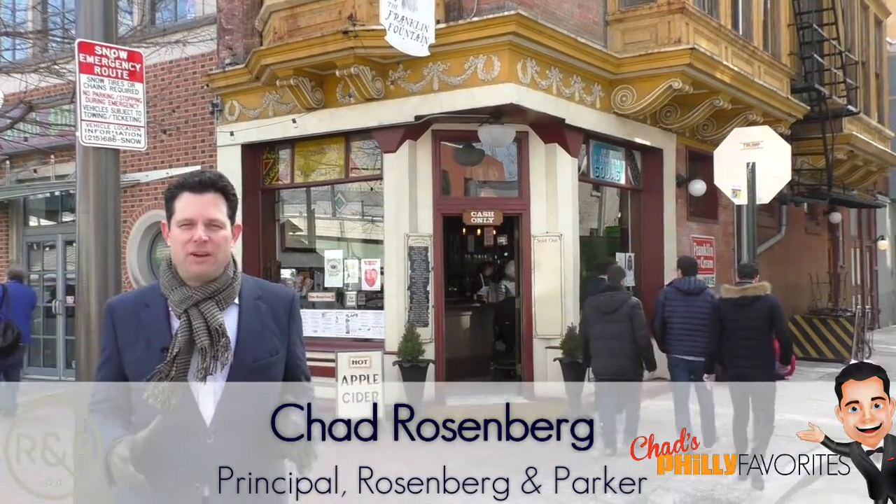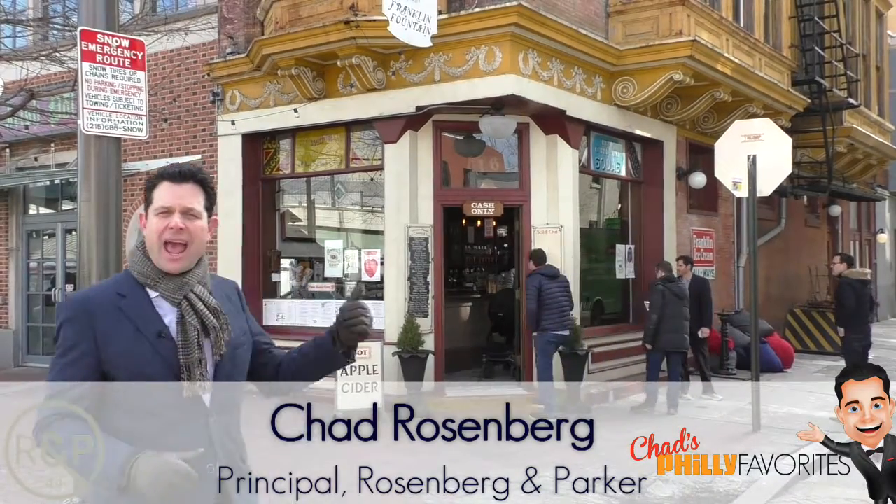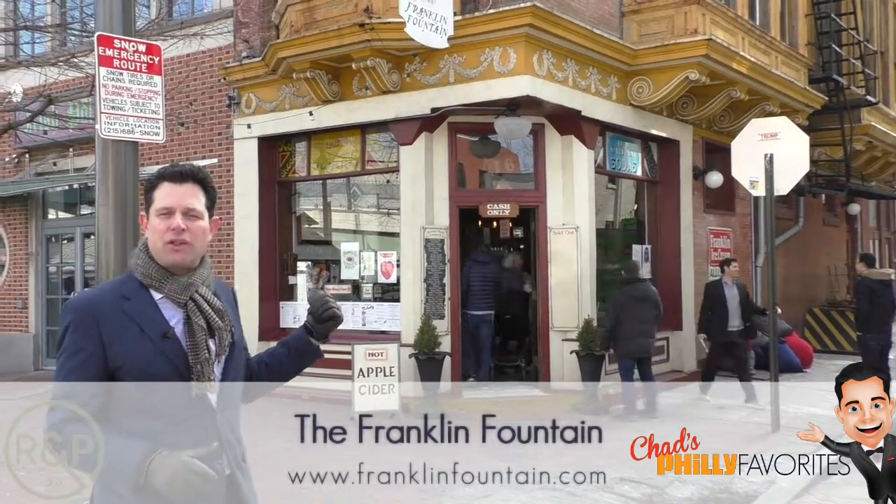Hey everybody, Chad Rosenberg here with another episode of Chad's Philly Favorites. I'm in Old City, right on Market Street, down near Front Street, outside my favorite ice cream parlor, the Franklin Fountain.